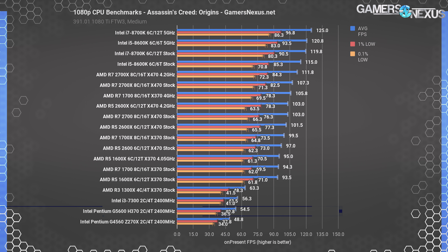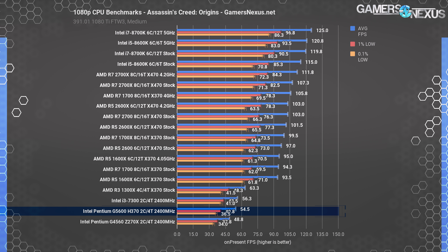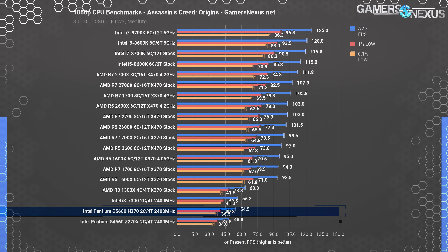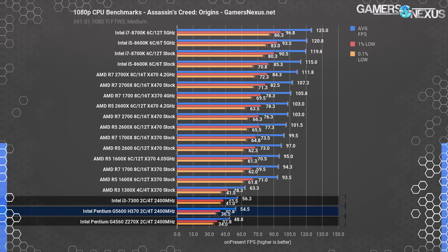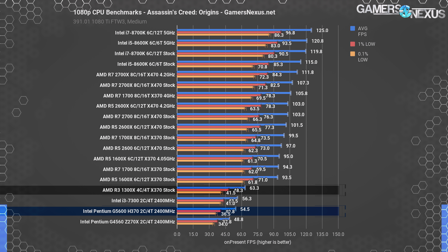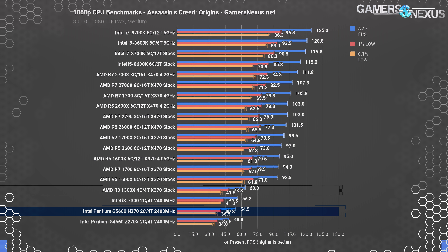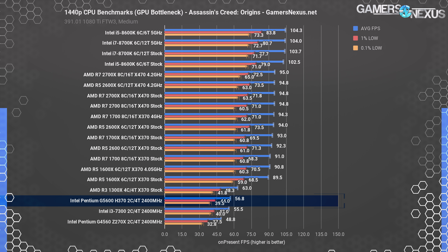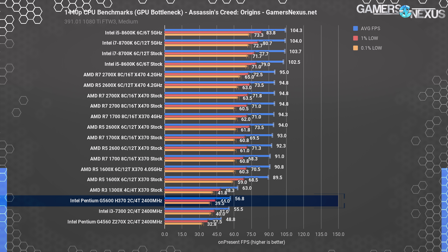Assassin's Creed Origins is an intensive game for these CPUs. We finally get values dipping below 60 FPS average for the Pentium CPU, down to 55 FPS average for the G5600, outpacing the G4560 by 11.7%, with the i3 7300 ahead by 3%. The R3 1300X gains in a big way, outperforming the G5600 by 16% in average FPS and significantly in 1% low frame time performance. Performance is similar at 1440p.